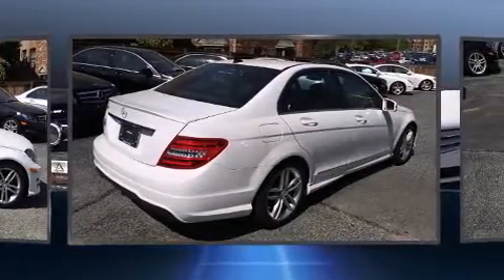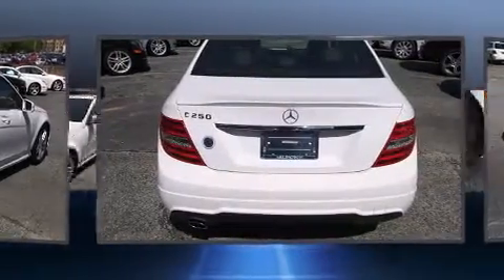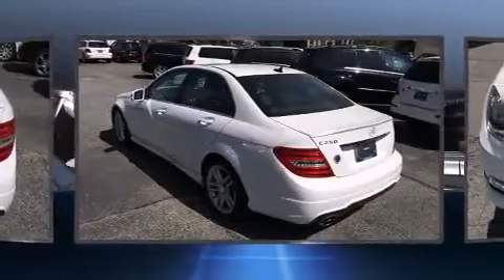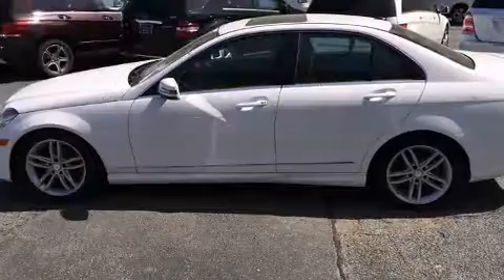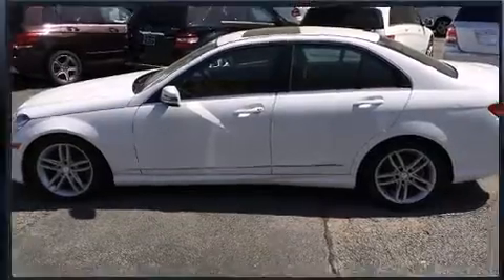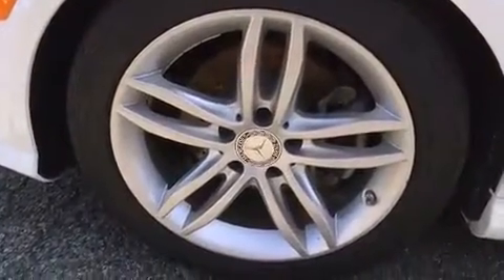A turbocharger further enhances performance while also preserving fuel economy. Mercedes-Benz prioritized handling and performance with features such as front and rear reading lights, one-touch window functionality, power front seats, an automatic dimming rear-view mirror, automatic dimming door mirrors, fully automatic headlights, and cruise control.